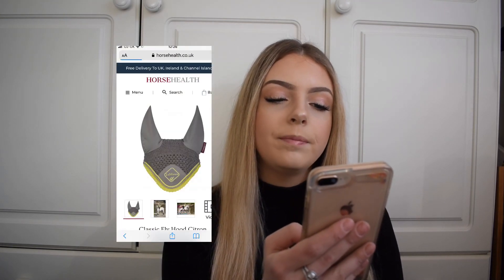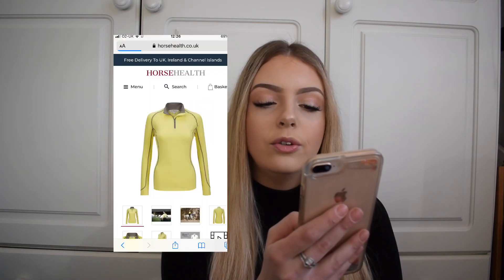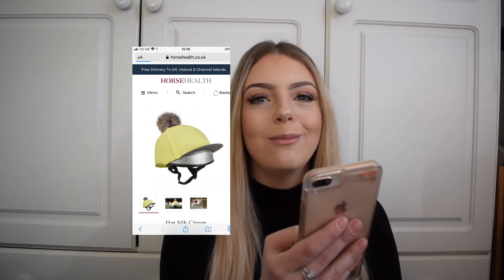The Citron fly hood is mainly grey with citron piping going around it, and the Lemure logo is in the citron colour. I think this is really nice because you're not overdoing it with yellow, and you could pair it with a grey saddle pad too. Next is the Citron base layer — I really like this colour; I think it'll look especially nice with darker hair and skin tones. Then the hat silk which makes it all fully matchy — such a nice, summery, bright colour.